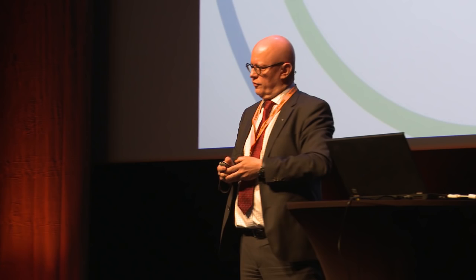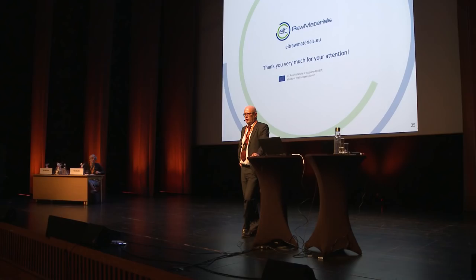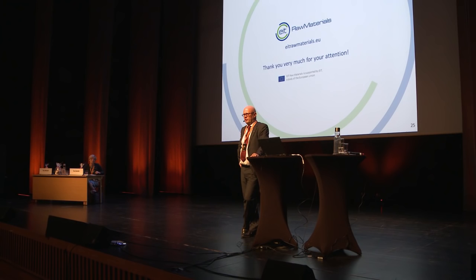With that, I thank you very much. I'm sorry that Ernst couldn't be here. I hope you got some ideas of what the KIC is about, and I'd be happy to answer any questions. Thank you very much for listening.